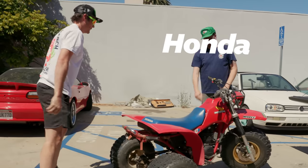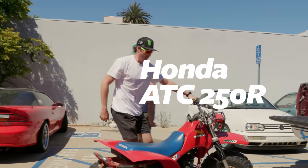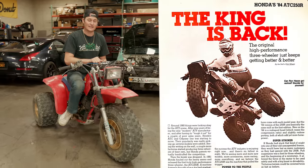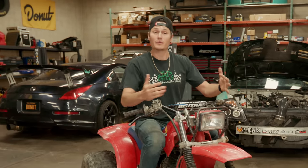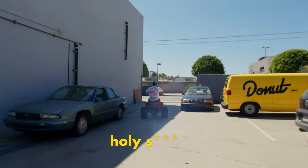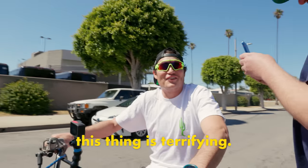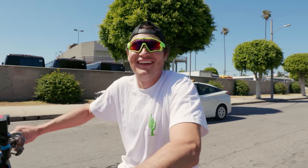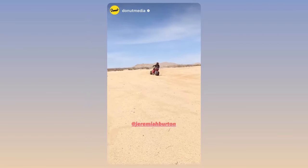This is a Honda ATC 250R. This is the most powerful version that Honda made throughout the 80s. And if you know anything about three wheelers, you know that they're dangerous. Holy, this thing is terrifying. If it has like no power, then it has like a bunch of power. I posted a single picture of this thing on my Instagram to tease this episode, and here's what you guys said about it.